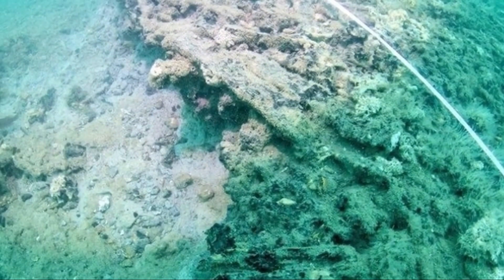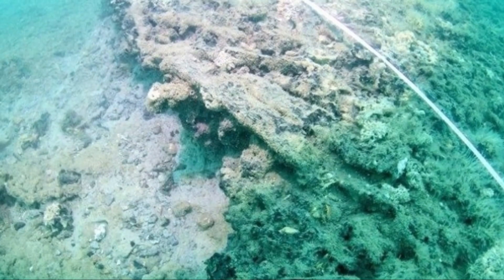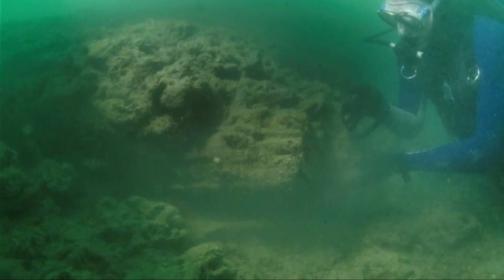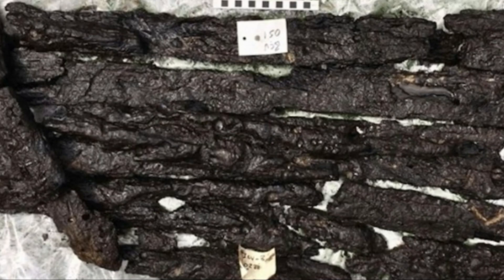In the distant past, the location of the Bouldnor Cliff settlement was situated in a river valley. At that time, Britain was connected to mainland Europe via Doggerland, a land bridge believed to have facilitated ancient migration to the British Isles. Physical evidence, such as wheat DNA identified at Bouldnor Cliff, underscores the close relationship between Britain and mainland Europe during this era. In the Solent's challenging waters, the quest for archaeological insights continues, pushing the boundaries of exploration and knowledge.